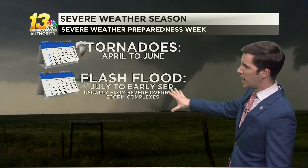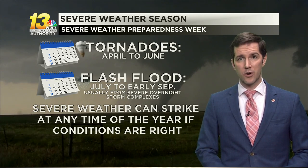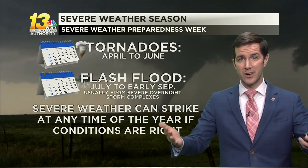Thankfully, we don't have to worry about any storms or severe weather. There is still severe weather preparedness week. Typically we don't see our severe weather season until April — roughly April to June is when our tornado risk seems to be at the highest. After that, we transition more into flash flooding over the summer months when we have much more humid air and overnight storm complexes able to draw upon that. That said, severe weather can strike at any time of the year if conditions are right. We saw severe weather in February and in early March, which is why we talk about severe weather preparedness week in early March.